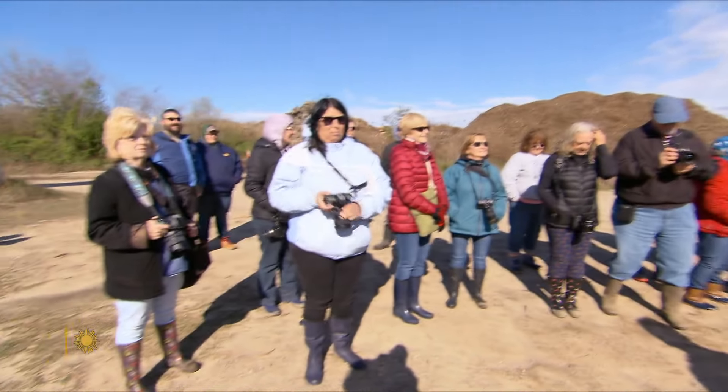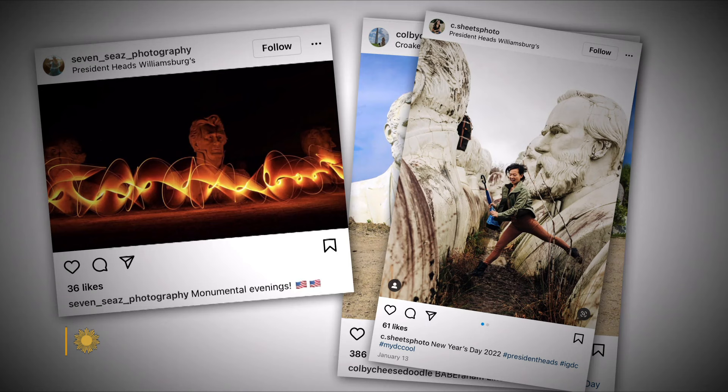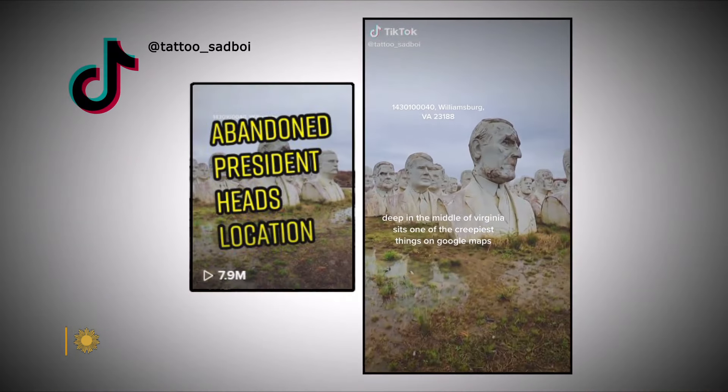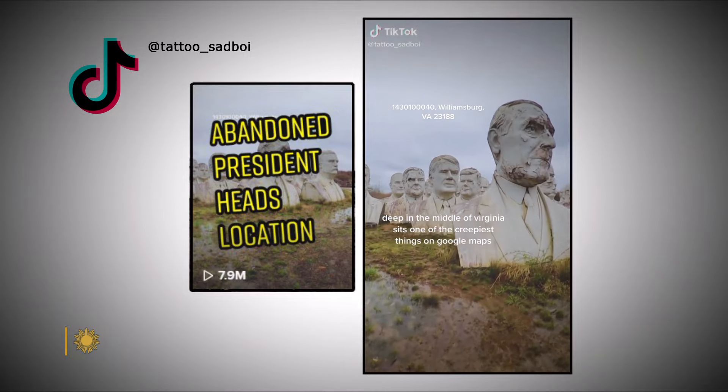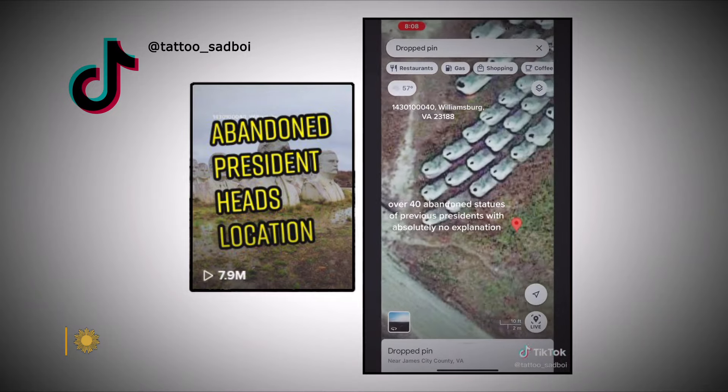Welcome to the president's heads — thank you for spending time to come out here on this breezy day. It started out locally, then expanded to a national thing, and now it's international. The decaying heads have gained an even bigger following: a TikTok post describing them as one of the creepiest things on Google Maps has almost eight million views.